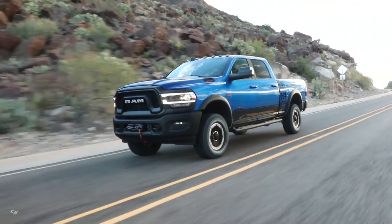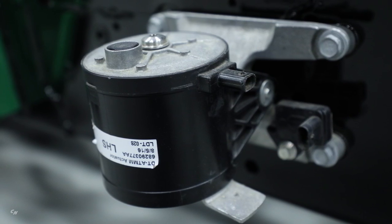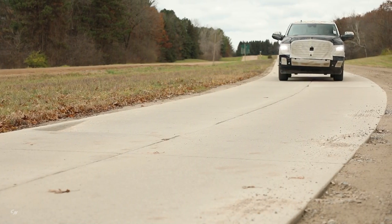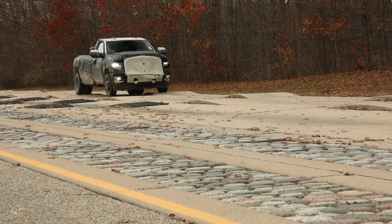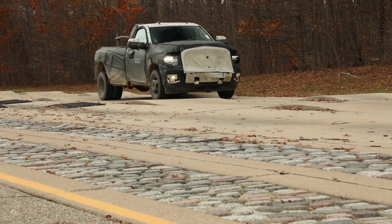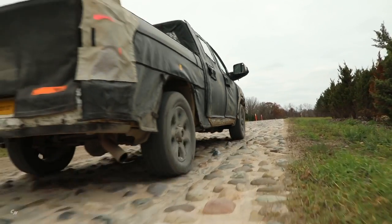In addition, on the 6.4-liter we have a tuned mass module on the frame — basically a variable damper that can sense vibration and react to tune it out — adding smoothness to the truck's ride. The suspension options we have help improve and deliver class-leading ride quality on the RAM 2500 and 3500.